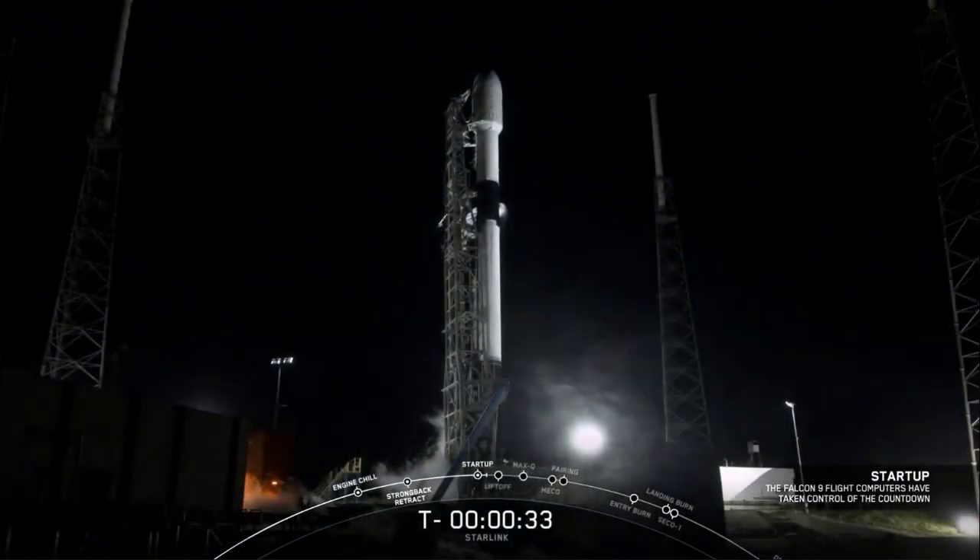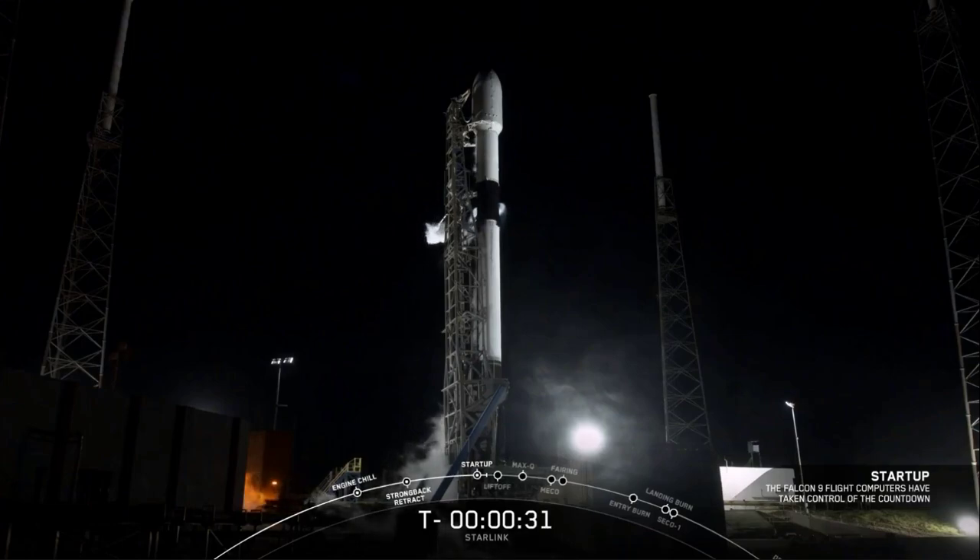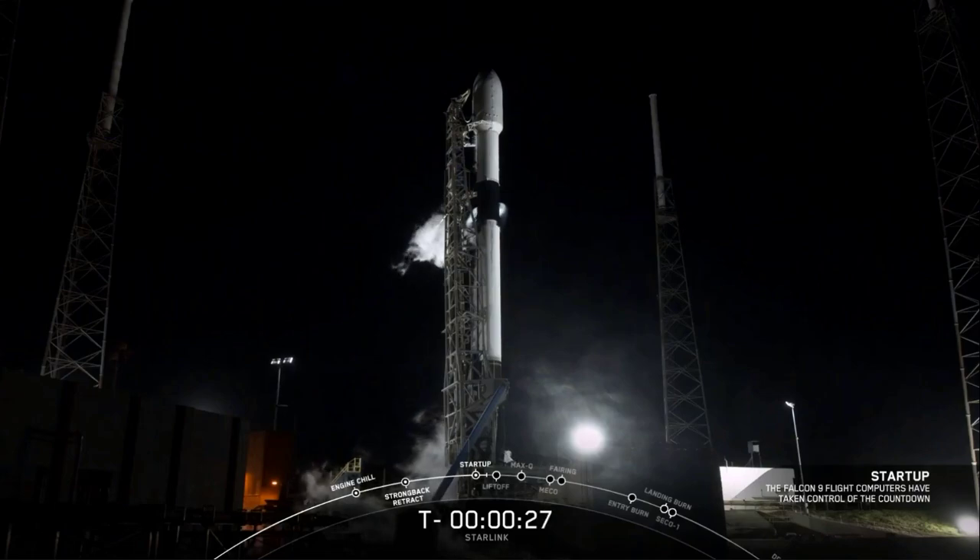With that, just 30 seconds to go. Vehicle looking healthy. Looks like we may have just squeaked in under the wind. T-minus 30 seconds and counting. Starlink satellites also continuing to look healthy. Why don't we listen in and watch terminal count?